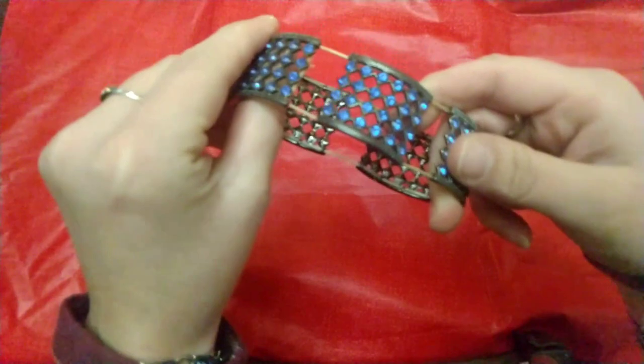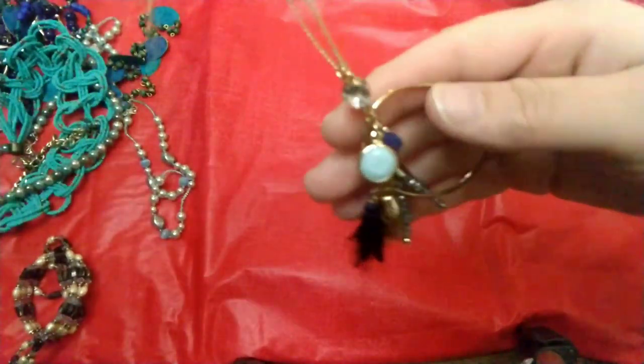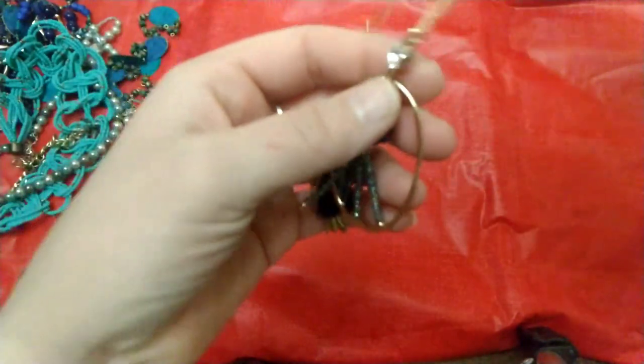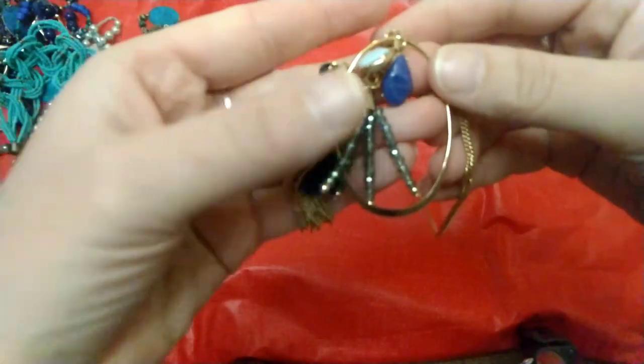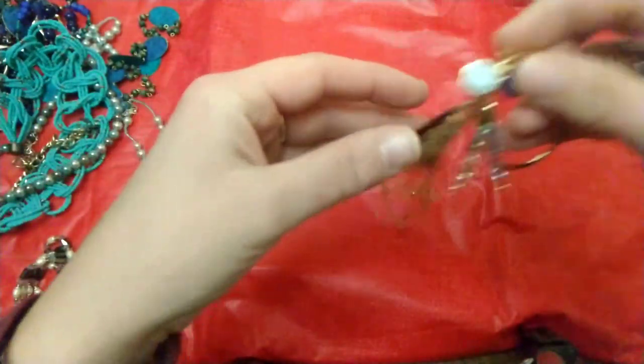The first thing I pulled out was this cute stretchy bracelet with blue rhinestones. Next was this really cute necklace with little dangly pieces, some small stones, gold tone, blue — just a long gold chain. I think it's regular costume jewelry, something you'd find at Target.